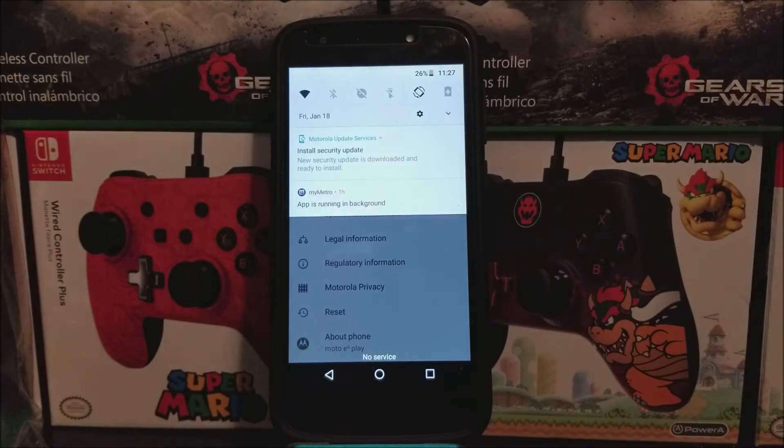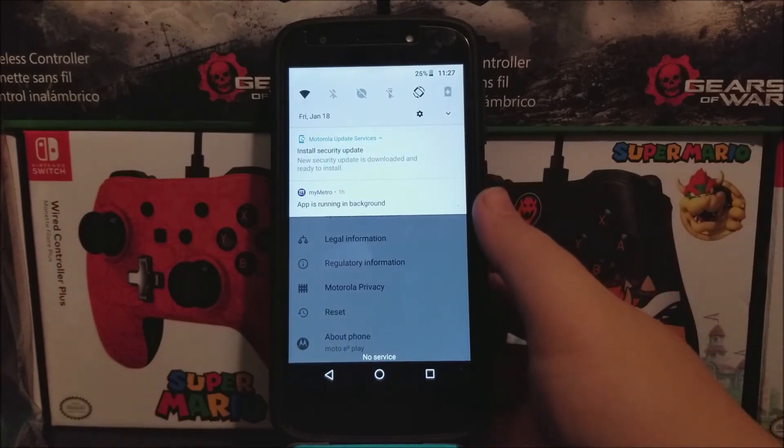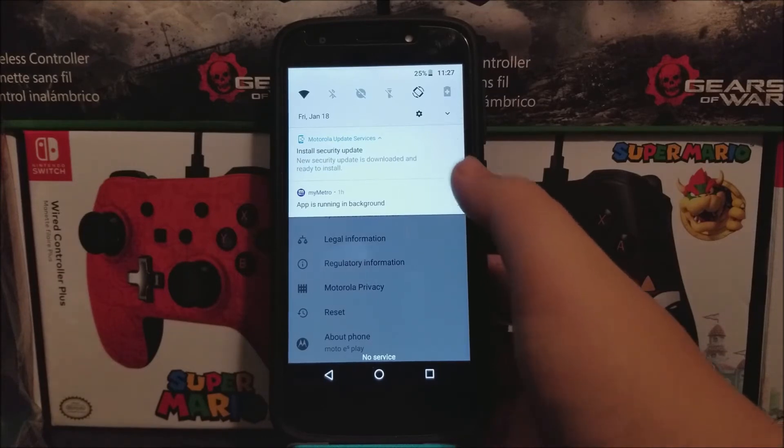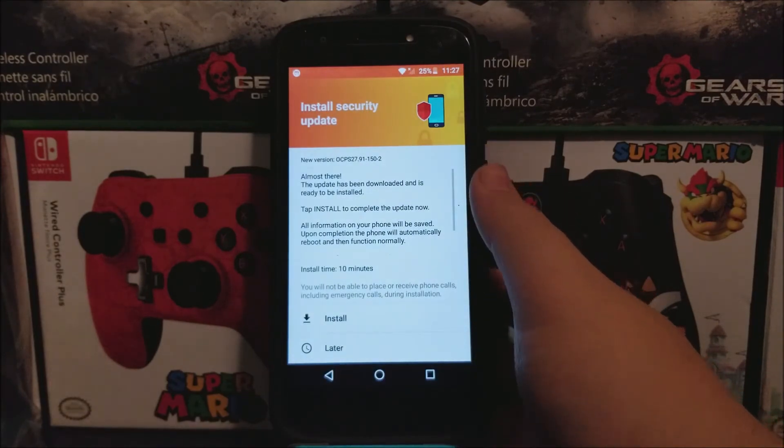Okay guys, as you can see here, we just finished downloading the new software update. You can see it says Install Security Update — the new security update is downloaded and ready to install. So tap on that notification. It will say Install Security Update, and the new version is going to be 150/2.